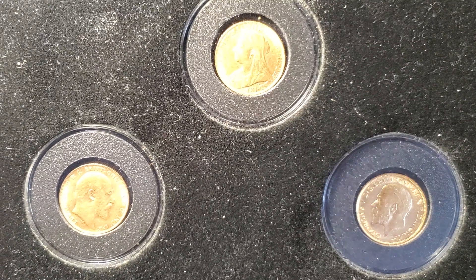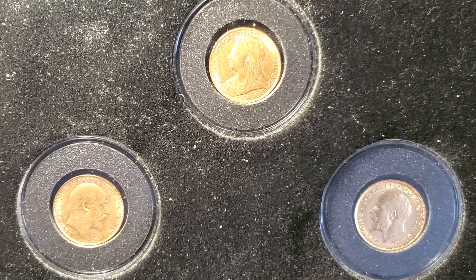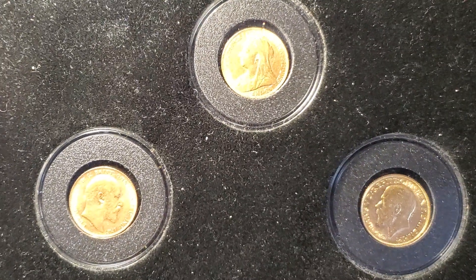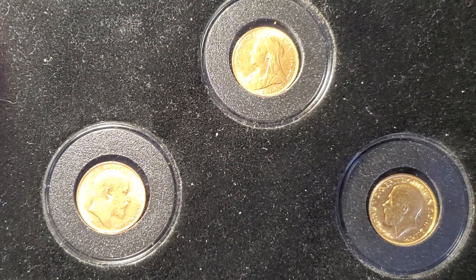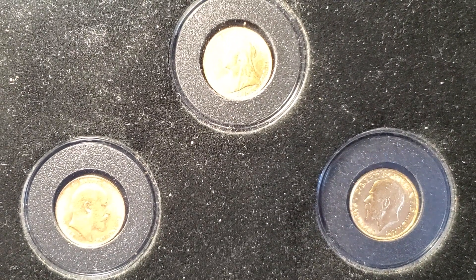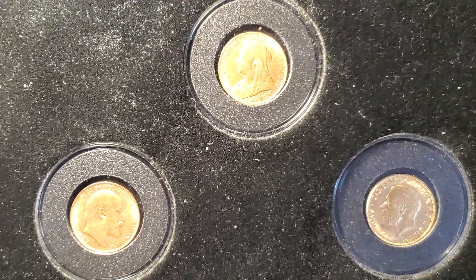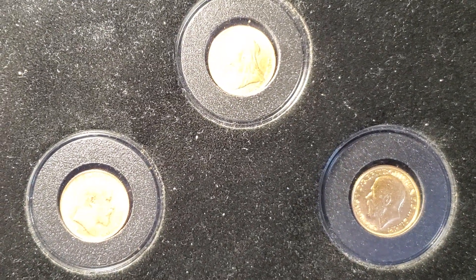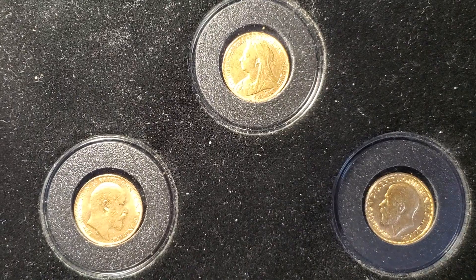Each of these is made with 0.917 gold — I guess out of 24 carat that would make this around 22 carat — so the other 8 percent is probably things like copper that keeps it a similar look. Each of these has a gold weight of 0.2354 ounces, so based on spot price the day I recorded this, that makes each of these worth about $450.